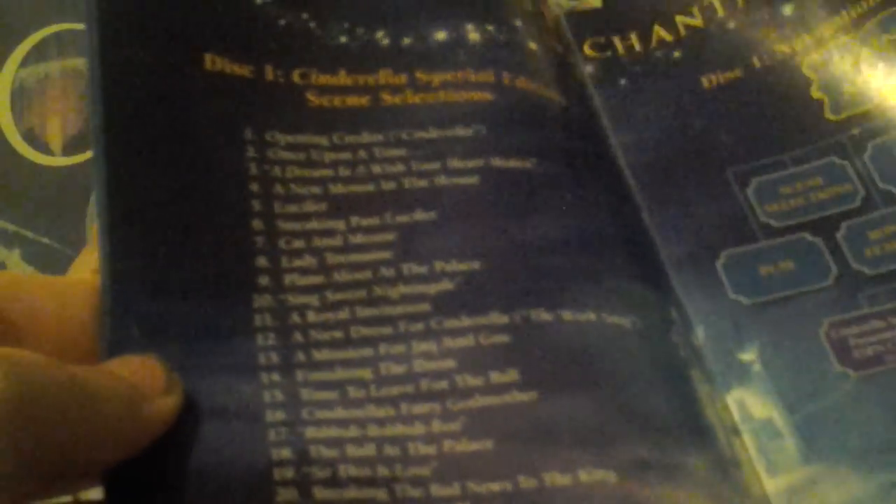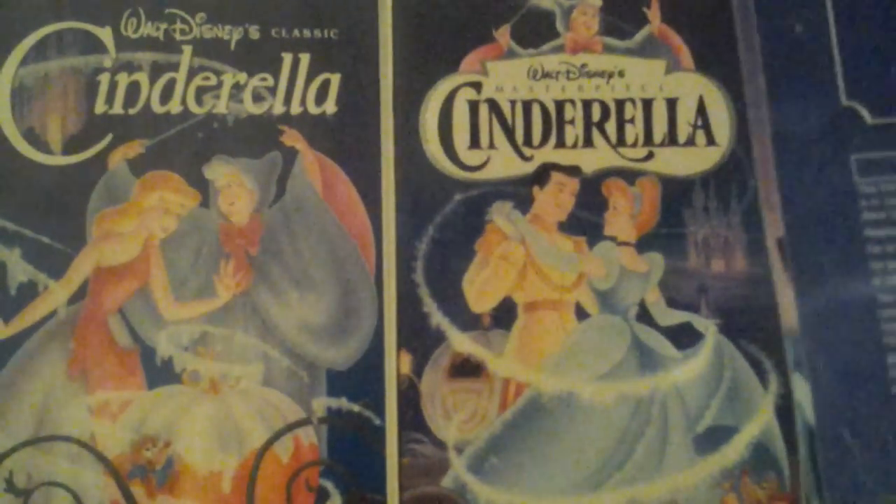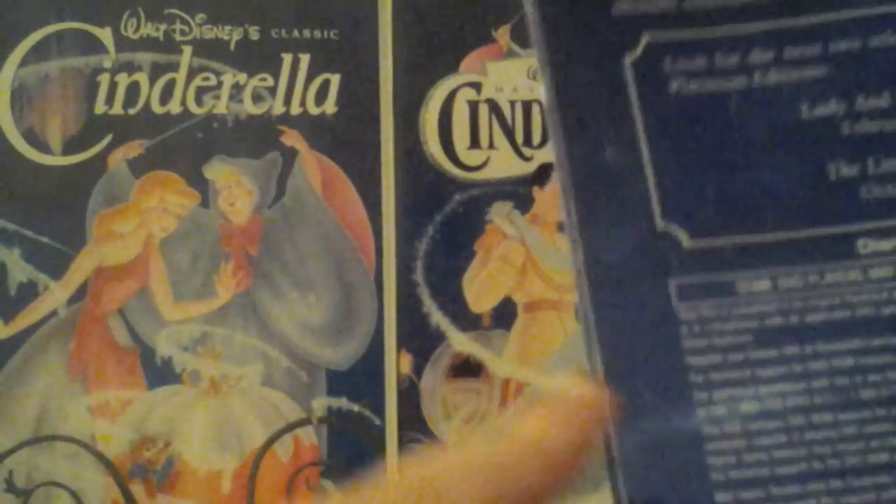Here's the DVD guide: 'Everyone loves the Cinderella story.' Timeless Enchantment. 24 chapter selections — this is what's on Disc 1. On Disc 2 there are bonus features: 'Bibbidi Boppidi Bonus Features' and 'Magical Mix of Fun and Games.' On the back it says, 'Look for the next two releases of this prestigious Platinum Edition series: Lady and the Tramp February 2006 and The Little Mermaid October 2006.' I have both of those and will do comparison videos of those soon.